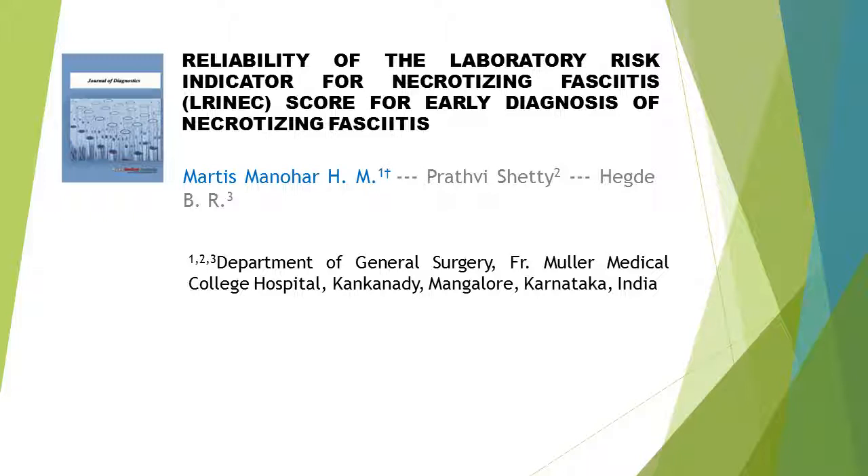This article is written by three authors. First author Mardis Minahar H.M., second author Brit V. Shetty, and last author Hegd B.R.